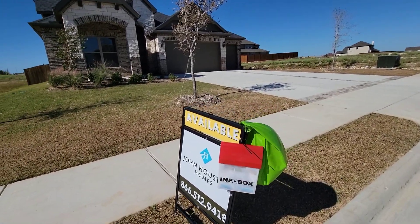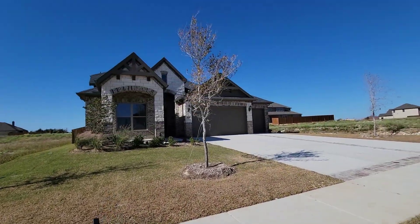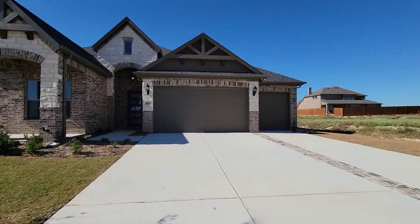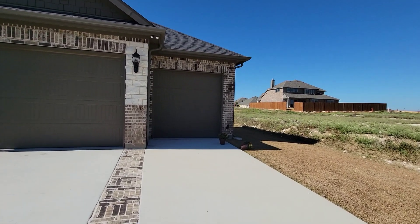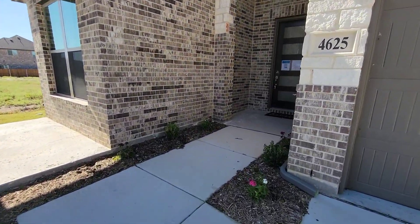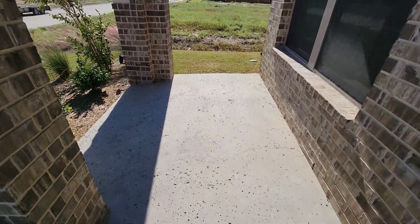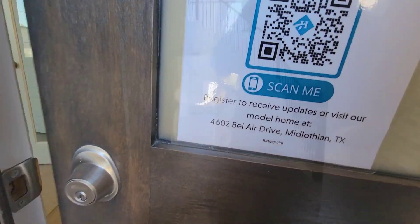What's up everybody, right here in Ridge Point in Midlothian, Texas. John Houston Homes is the builder and this is the home right here. We're gonna go in and check it out. They're having a party over there while they're building, but here's the front of the house — three car garage with nice brick in the driveway heading up to it.